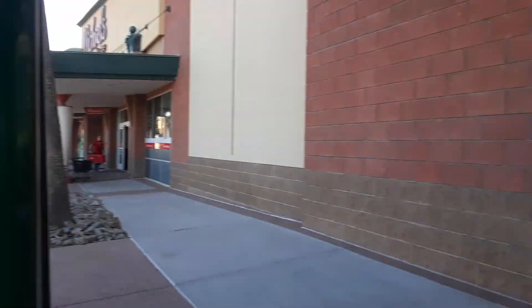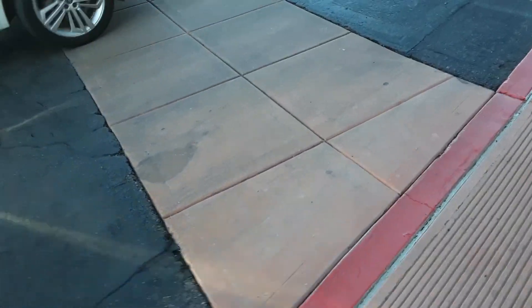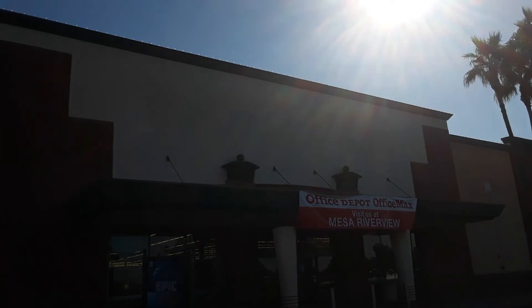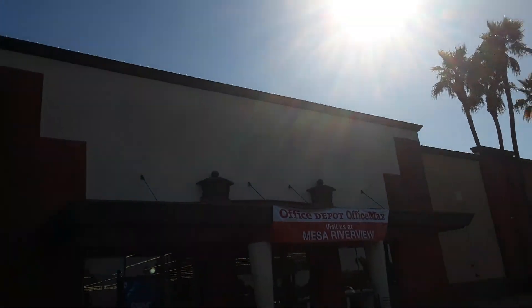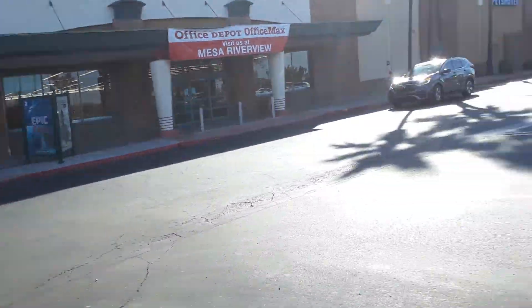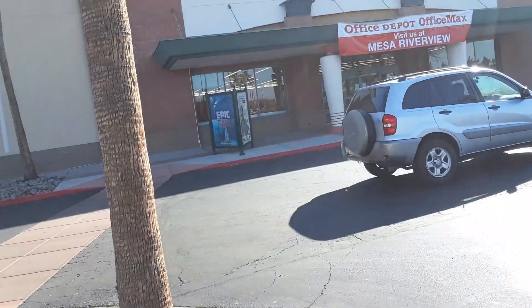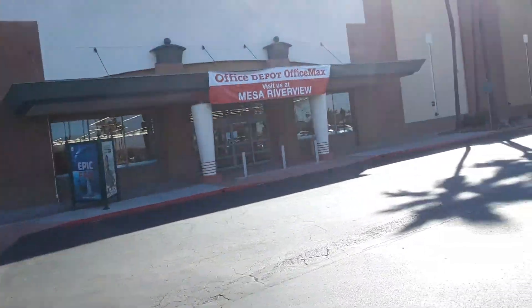This will end the video of the abandoned OfficeMax. I'll also show you the logo, which is removed. I don't know if you can see it because of the sun — but that's where the sign used to be. The Mesa Riverview one is actually still open. You can go there. I don't even know if that's going to close or not. This will end the video of the abandoned OfficeMax in Mesa, Arizona. I hope you guys enjoyed it — subscribe for more, see you guys later, bye.